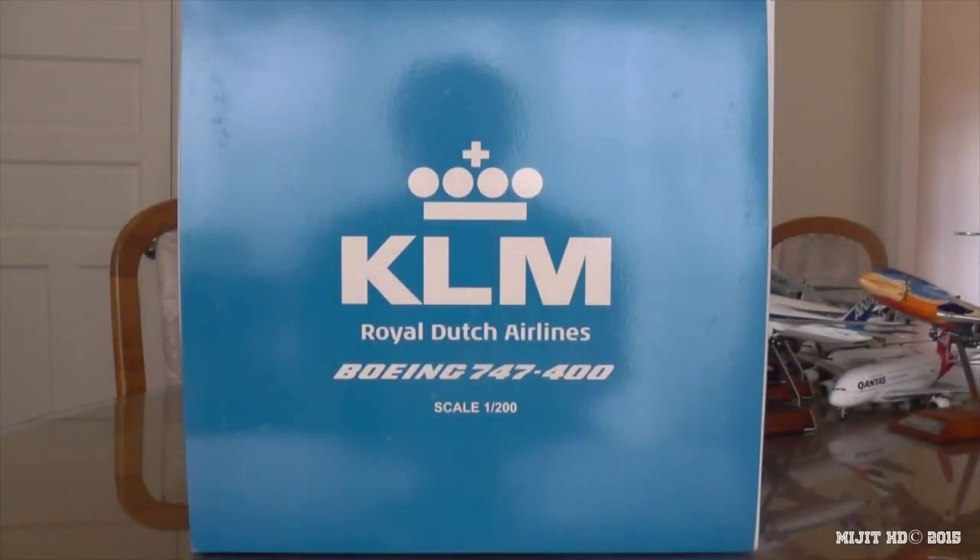Hey, what's up guys, MidgeHD here and I'm here with a brand new model. This is a really awesome model — a KLM 747-400 in their new livery. Make sure you check the description for any information you may have missed, or any of the links like my Facebook or Twitter, and also where I pre-ordered this from, which was easytoys.com.